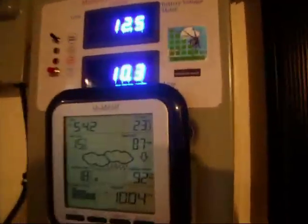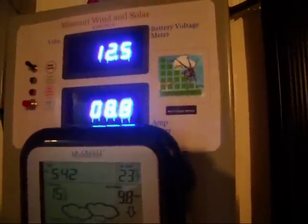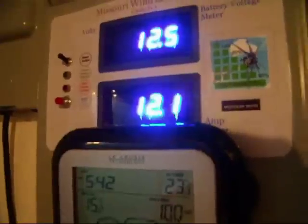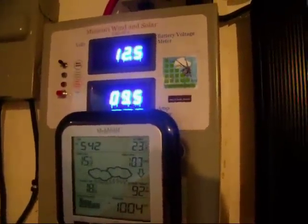If anybody is wondering, there's no bullshit here. It's always on the load. I run my whole house with these batteries. She's still supplying some good amps for those batteries. She keeps my battery charged up.